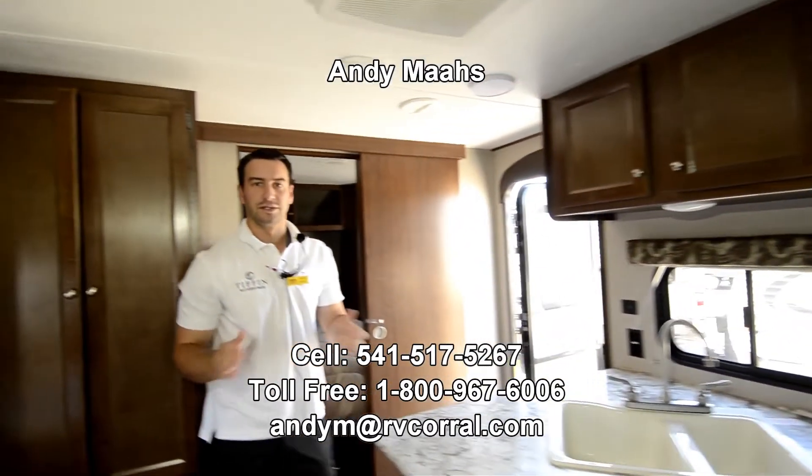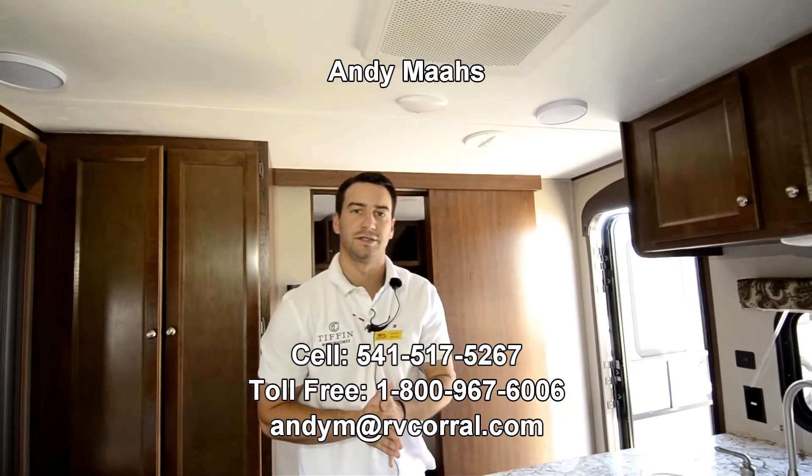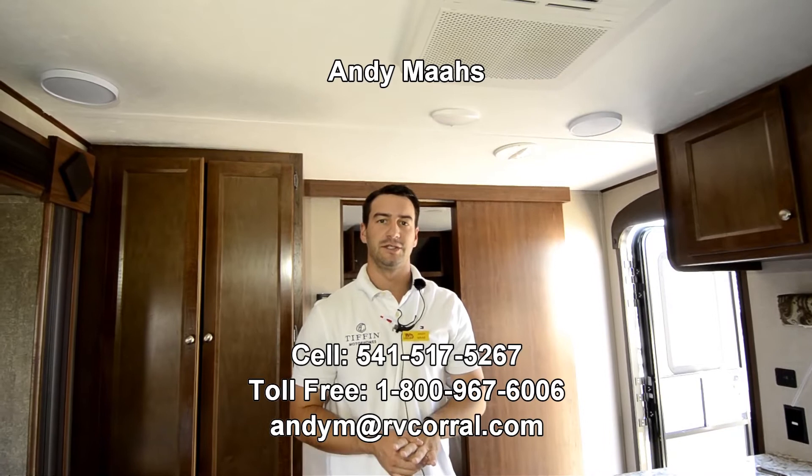And that's going to do it for this trailer guys. If you have any questions give me a call — my phone number is 541-517-5267. Come on down and take a look. Thanks guys, bye.